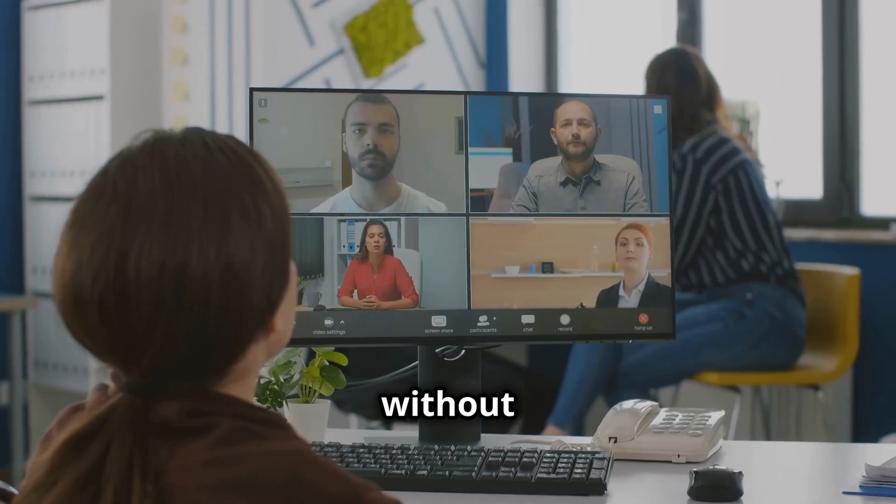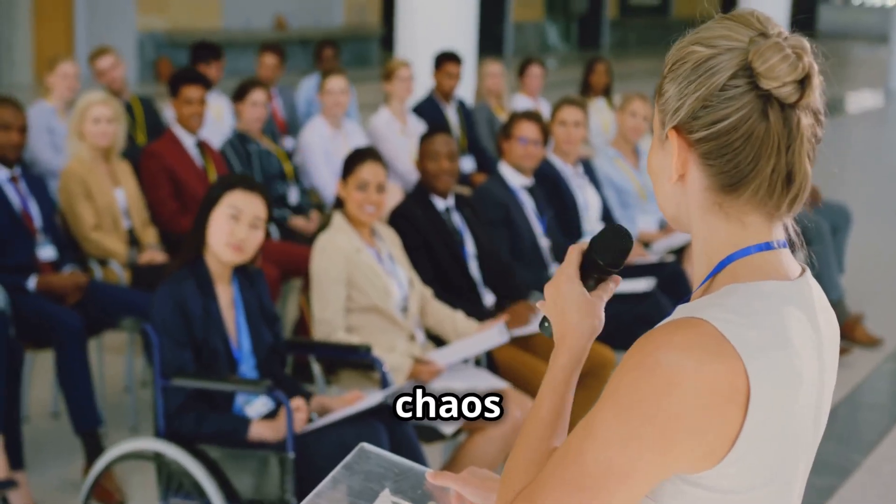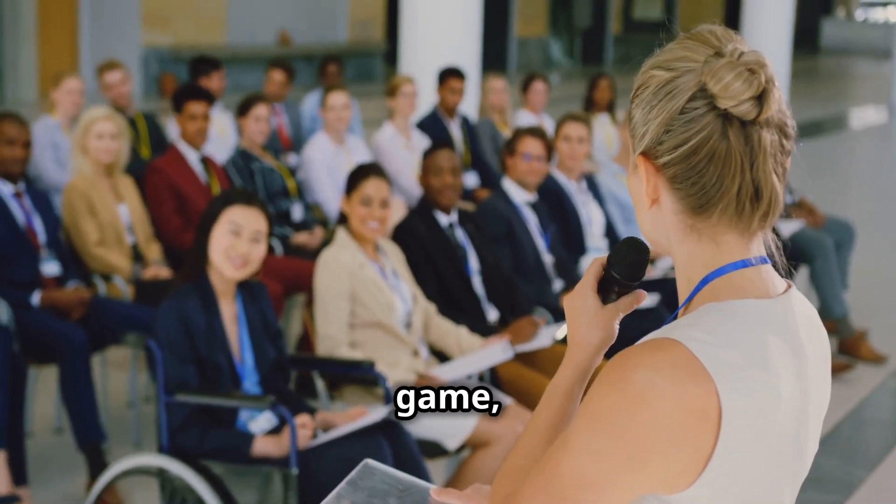Communicate with your team without breaking a sweat and wrangle your schedule like a pro. So if you're ready to ditch the chaos and level up your efficiency game, let's get into it.